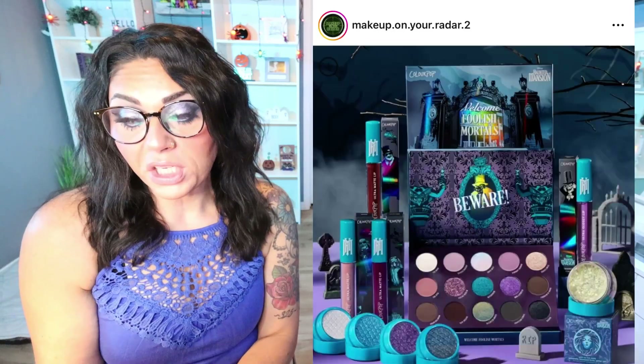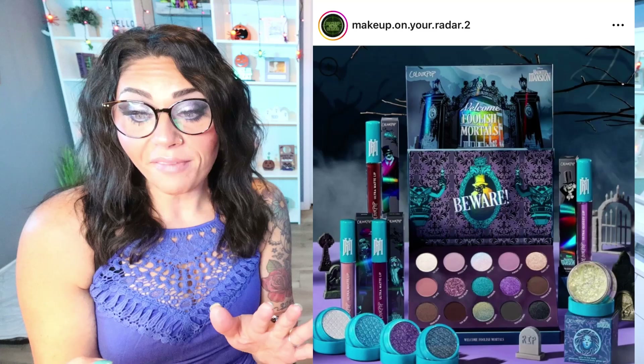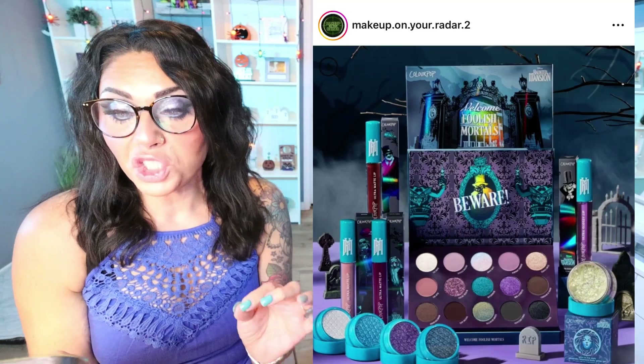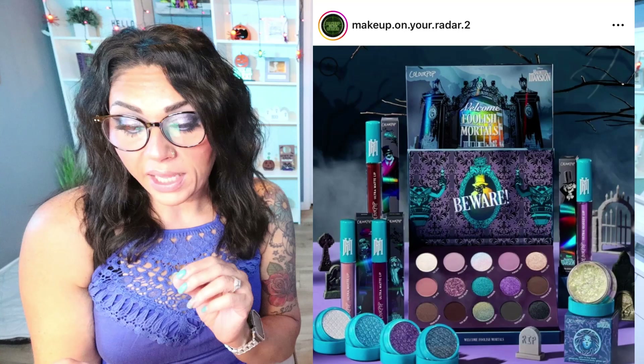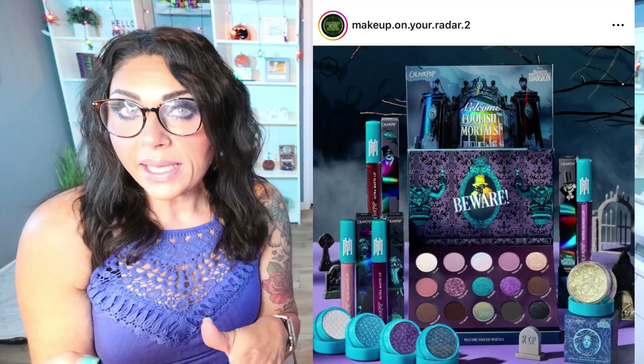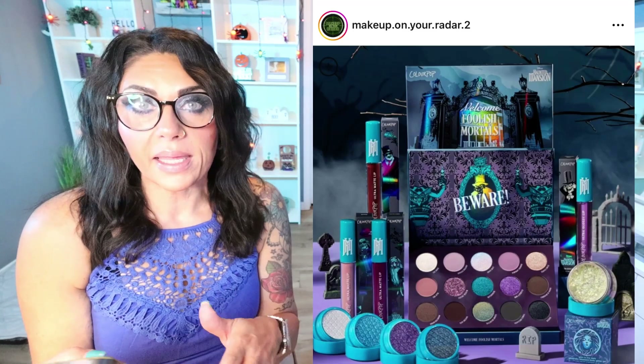Quick restock alert: if you missed ColourPop's Haunted Mansion collection from last year, they've restocked it. I have this collection and it is so good. It's coming back for a limited time, rolling out in Target stores on September 8th, so grab it before it's gone — I'll link it for you.